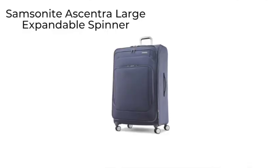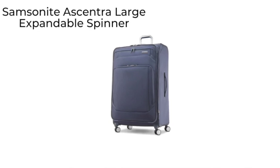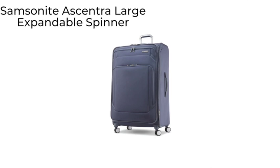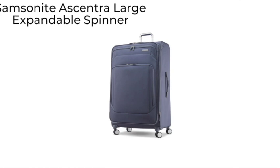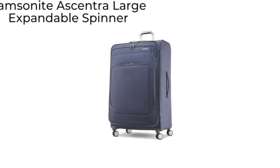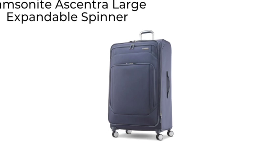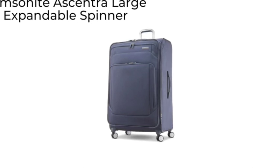The Samsonite Eccentric large expandable spinner expands 1.25 inches. This soft-side bag incorporates fabric made out of recycled plastic bottles for an eco-friendly touch.